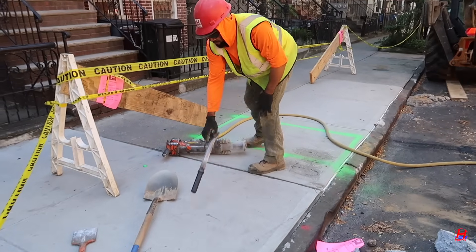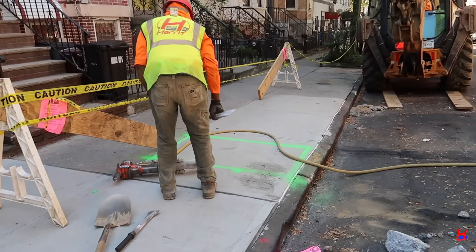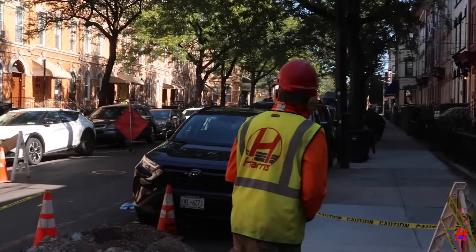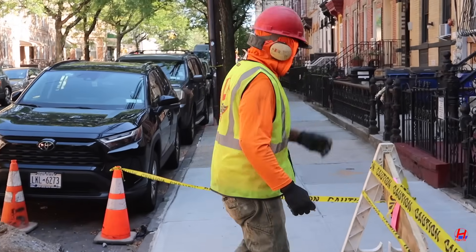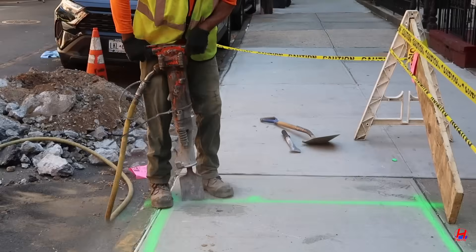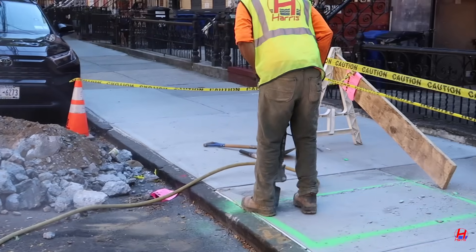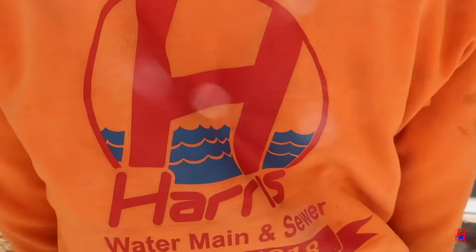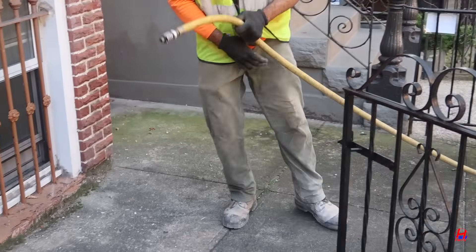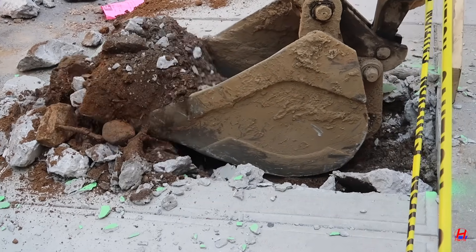With the roadway dug out, the crew opens the sidewalk and preps the route to pull the new copper water main through from the other side. Our method minimizes disruption and keeps the project moving quickly. The property gets safe, clean water, and the neighborhood stays functional while we work. Good prep ensures smooth installation and a lasting result. There's a lot more to this than just digging — planning is everything.